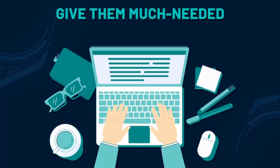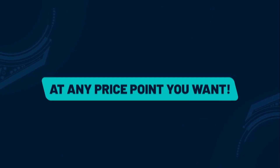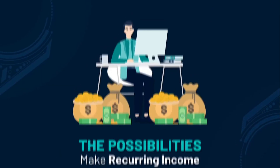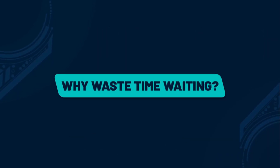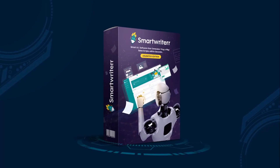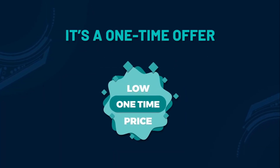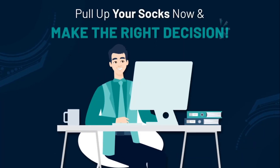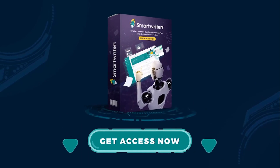The possibilities to make recurring income with Smart Writer Unlimited Edition are endless, so why waste time waiting? Upgrade to Smart Writer Pro Unlimited Edition right now. Remember, it's a one-time offer and will not be active for long, so make the right decision. Click the Buy Now button below to get instant access to Smart Writer Pro Unlimited Edition.